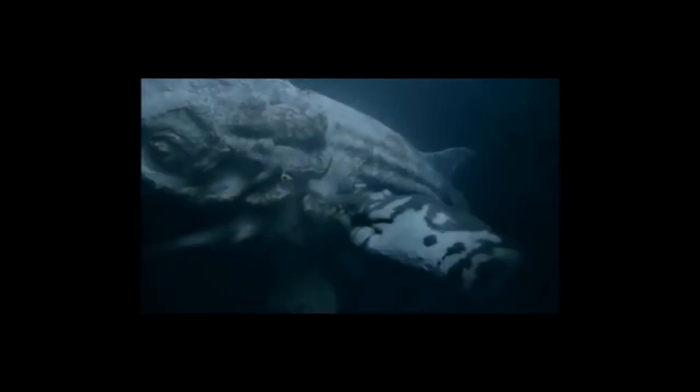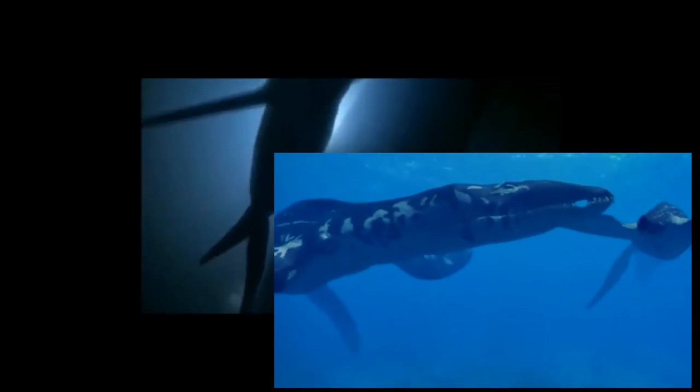Liopleurodon, like all seagoing reptiles, was an air breather. It would have come to the surface to breathe before descending, likely staying low to the seabed, scanning the sea above for potential prey. Upon finding a source of food, it would have probably used all four of its flippers in one powerful giant attack, ambushing its prey before it knew what had hit it, using those huge teeth to tear off chunks of flesh. Fossilised remains indicate that fish, squids and other similar creatures were on the menu, but ichthyosaurs and other plesiosaurs were also there. Bite marks found on plesiosaur skeletons match other pliosaurs like Liopleurodon.